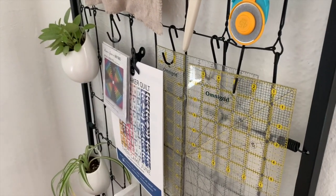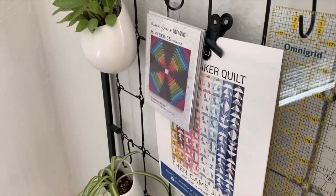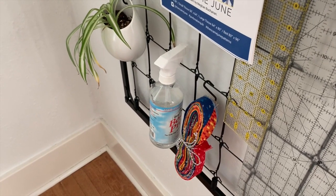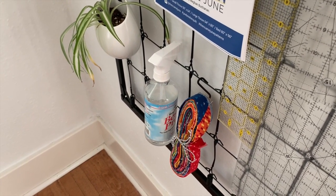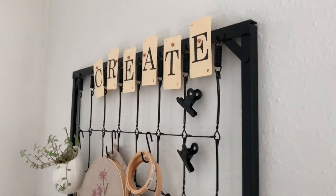I use S-hooks to hang some of my favorite notions. Down here I have some rulers hanging off S-hooks. Over here I've used some clamps to hang patterns that I'm currently working on. And down here at the bottom I have my spray starch hanging there, along with some binding I just want to keep track of. And to finish it all off, I've also added some plants along the side for a pop of color.